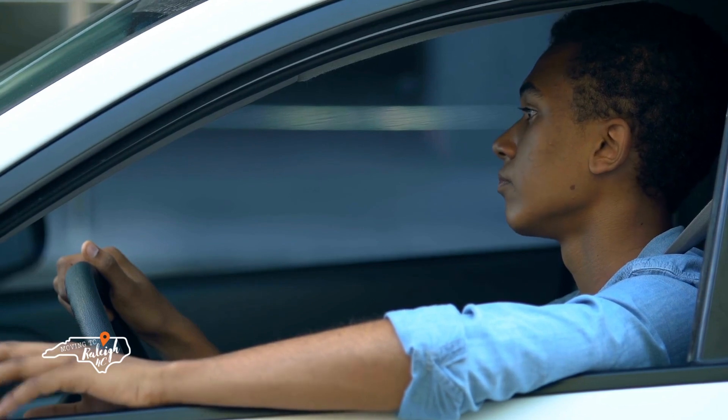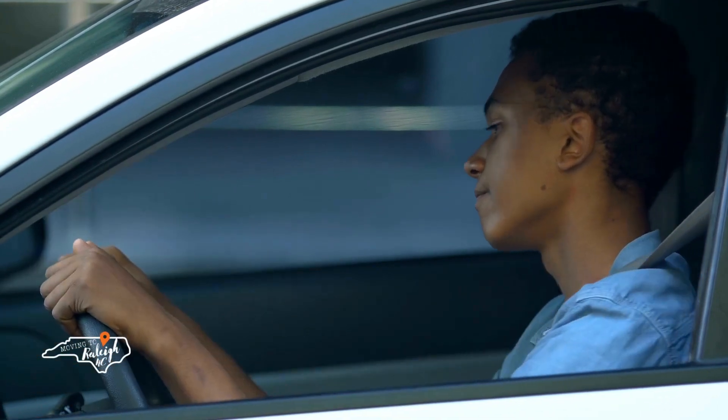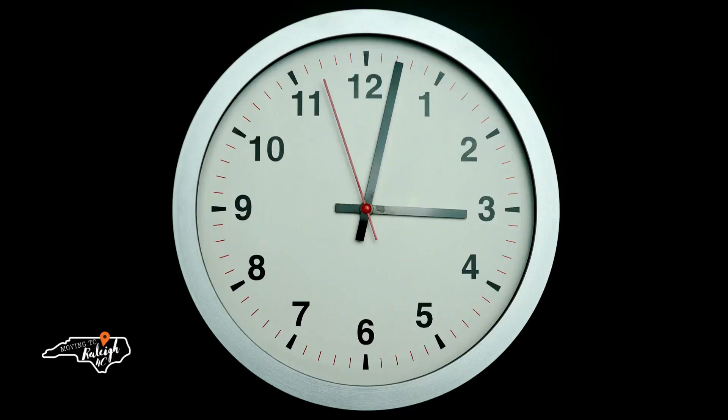Perhaps the biggest con is traffic. Traffic in Garner can be quite a challenge because of its location. Business 70 is a major path home for people commuting from Johnston County, and I-40 East is how everyone heads out of town toward the beach. On Fridays heading to the beach, you need to leave before 3 PM or it will be bumper to bumper. They have just completed a widening project that has helped significantly, but those back roads also get backed up when the highways are congested.